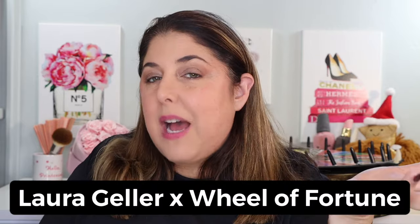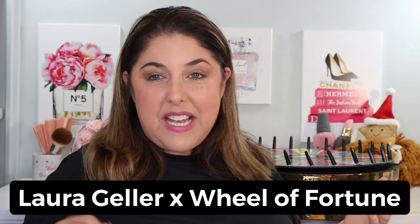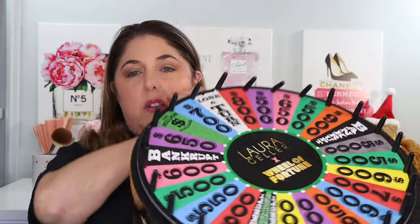Laura Geller is doing so much — there's more coming out for holiday 2023. But right now, the biggest new release other than those beautiful blushes is this collaboration with Vanna White and Wheel of Fortune. That was the event I went to the other day. They also issued some really creative PR — we're going to spin this together. It's a replica Wheel of Fortune wheel.